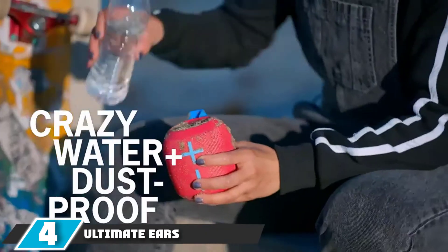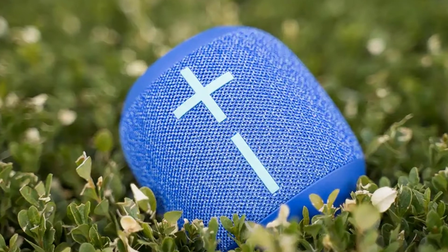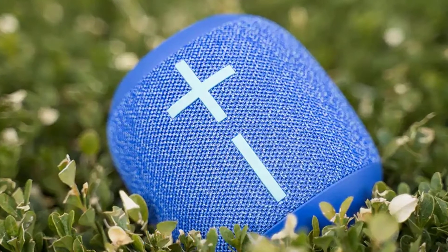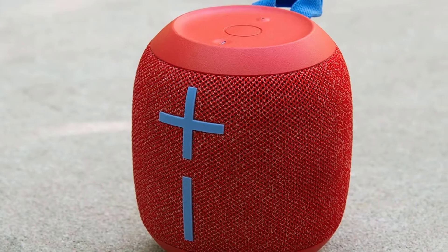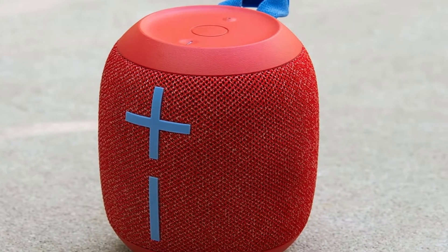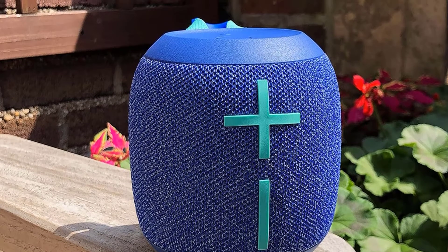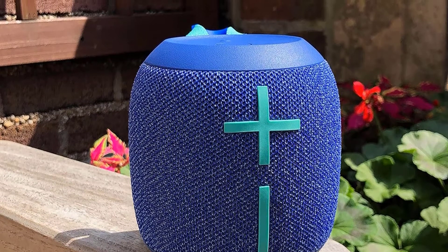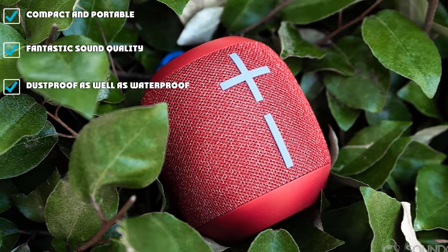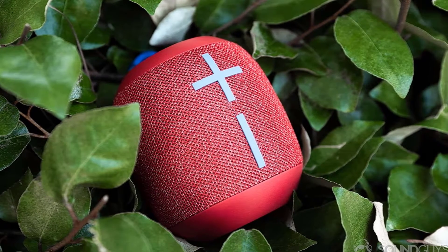Next at number 4, we have Ultimate Ears Wonderboom 2. Ultimate Ears offers some of the more attractive portable Bluetooth speakers, with a unique design that makes the company's products instantly recognizable. The Wonderboom 2 brings great sound in an even smaller and more portable package. This softball-sized speaker is small enough to take it pretty much anywhere, yet it earns the Wonderboom name by producing surprisingly rich bass that doesn't get in the way of lighter music styles. It's much more than you'd expect from a 4-inch speaker and plays nicely with everything from hip-hop and metal to classical and jazz.